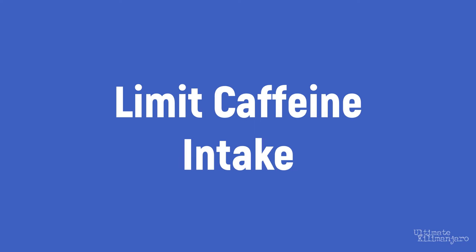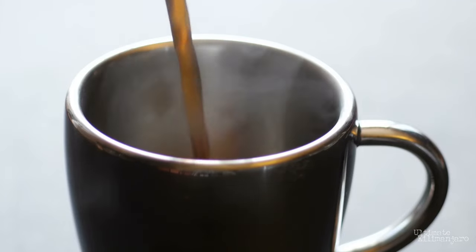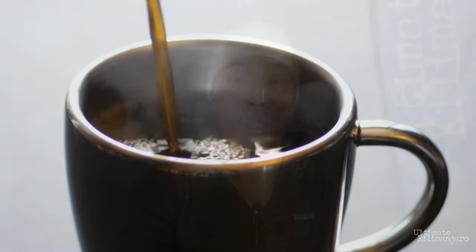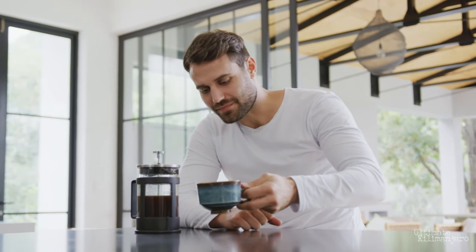Limit caffeine intake. Caffeine is a well-known stimulant. While it can provide energy and alertness, it can also disrupt your sleeping pattern. If you're not a regular caffeine user, you probably shouldn't use it on Kilimanjaro either. If you are a regular caffeine user, using it on the mountain will not likely cause any negative effects. But you might want to stop taking caffeine earlier in the day than you normally would, as your bedtime will likely be earlier as well. Allow your body to wind down naturally.